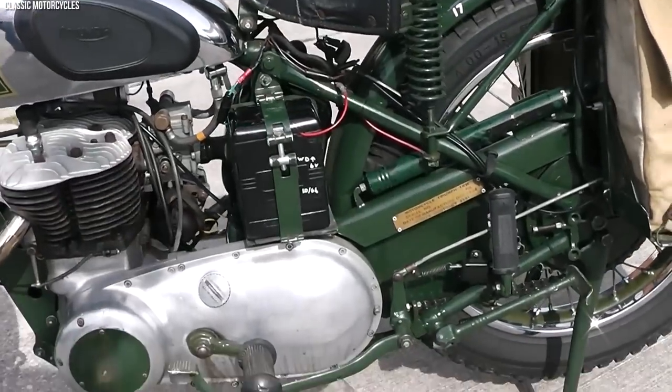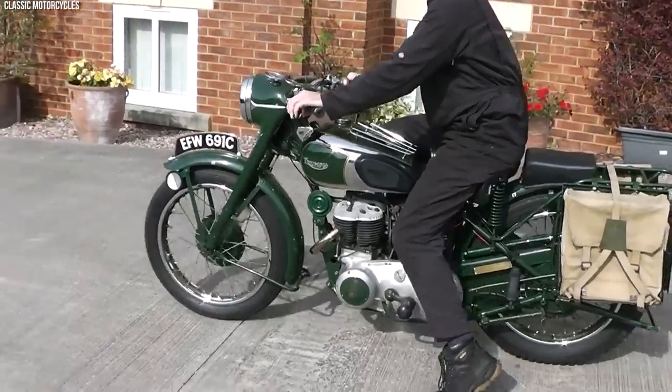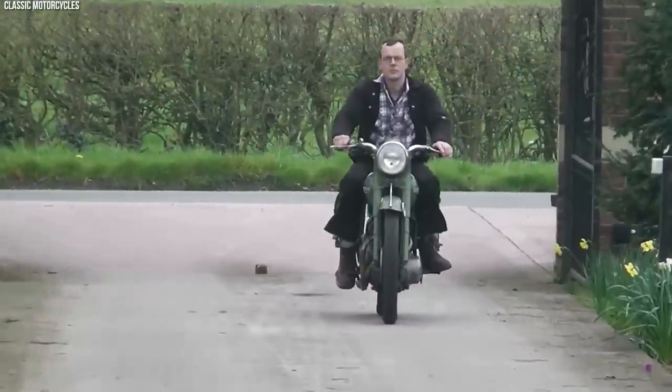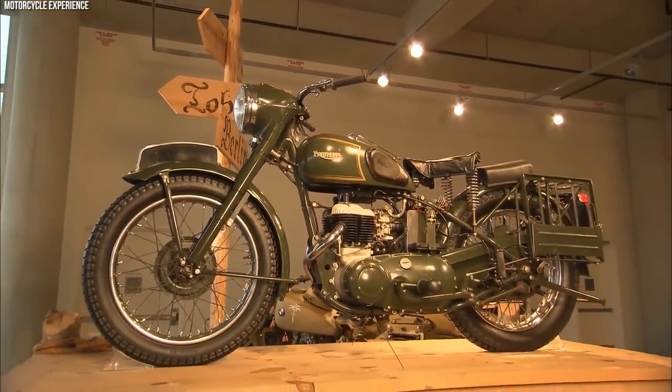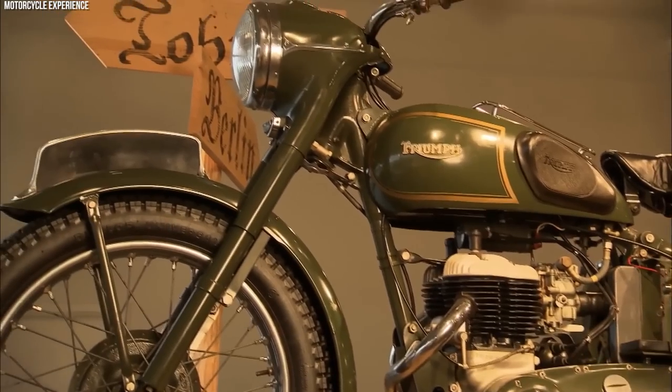The TRW 500 featured several design elements geared towards military use — its frame was reinforced for added strength, capable of carrying heavy loads and enduring harsh conditions, while the suspension handled rough terrains for a smooth and controlled ride. Even after its military service, the TRW 500 found favor among civilian riders, prized for its historical significance and reliable performance. The Triumph TRW 500 remains an enduring symbol of British engineering excellence and its vital role in military operations.